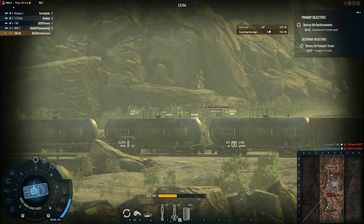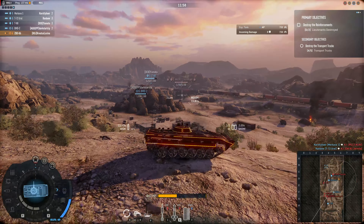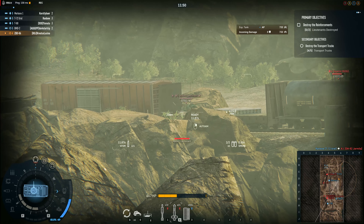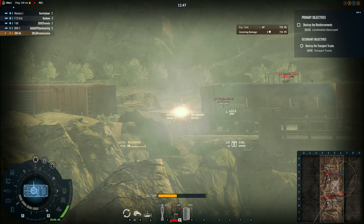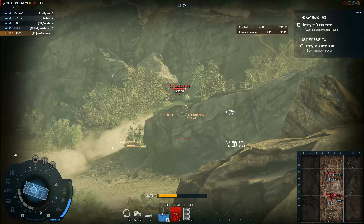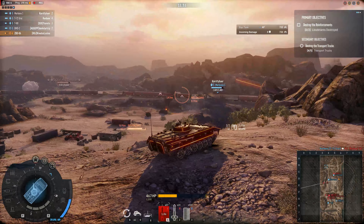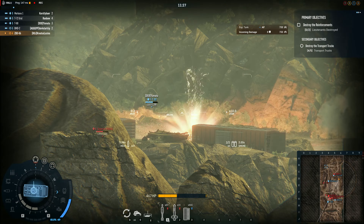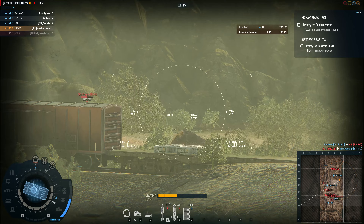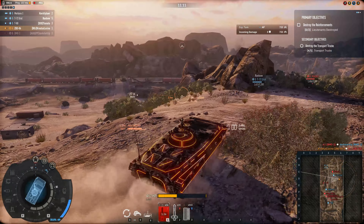And they build thousands of these things. The problem is, because it's an exact copy of a BMP-1, exporting became very difficult — everyone is going, 'you're selling a BMP-1.' And it's a pain to confirm whether it's actually the ZBD or the BMP-1. The BMP is not great, and it was outclassed almost the moment it was built.